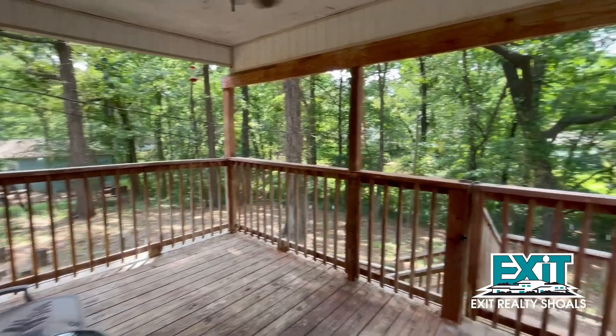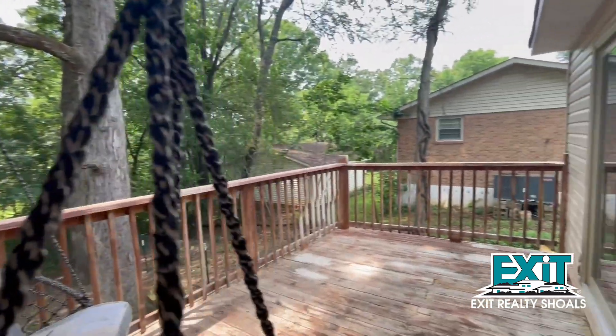As we head out the back door, you'll find one of my favorite features of this home — this beautiful back porch in a very tranquil setting here in the backyard.